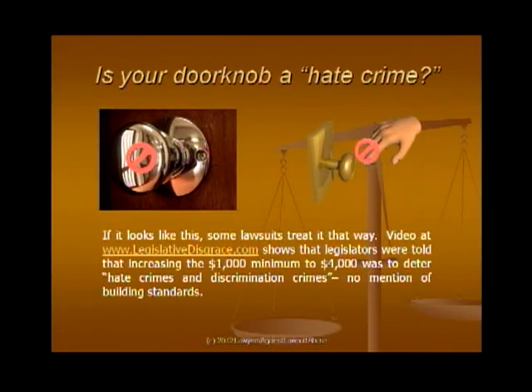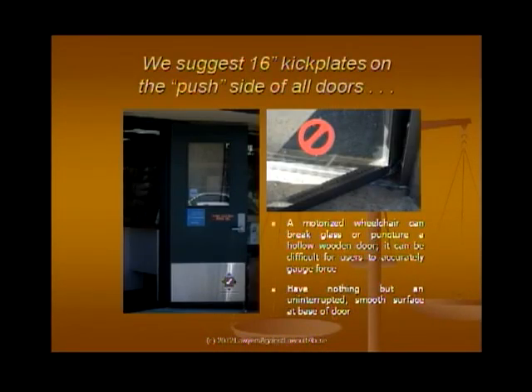There is video titled 'Is Your Doorknob a Hate Crime?' The statute that involves the four-thousand-dollar penalty — the legislative author of the bill said this statute is about hate crimes and discrimination. That statute is now being used against businesses for an unsecured floor mat or a sign that's blue instead of black and white. We believe that was not the intent of the legislature, but the judges say if they won't change it, the law is the way it is.